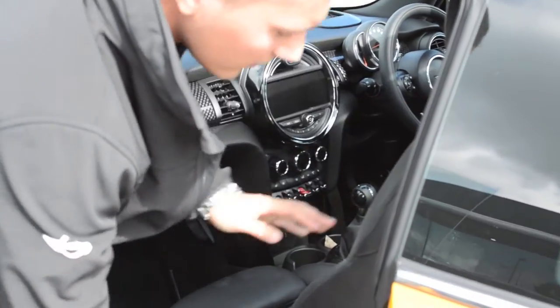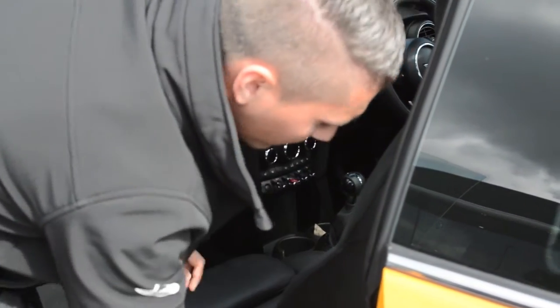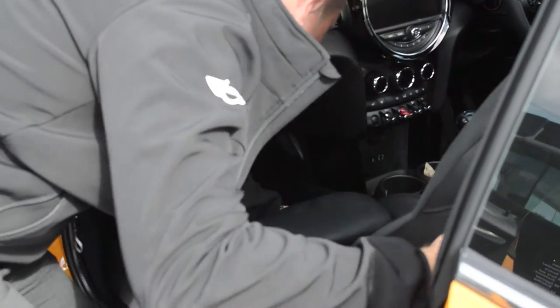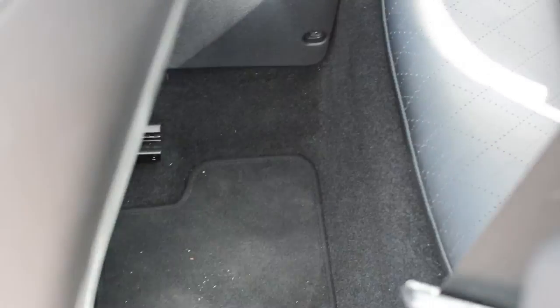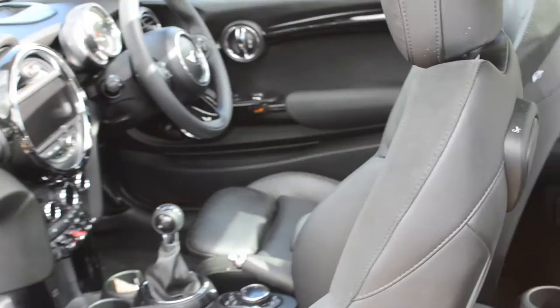Also going into the cabin, we do have more foot space than before. As you can see just behind here, there's actually room now for a longer journey in the car — as before it felt a little bit cramped.